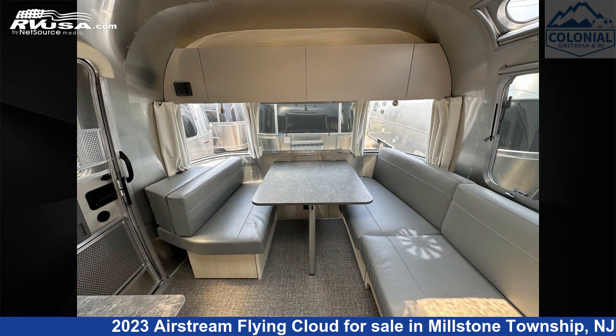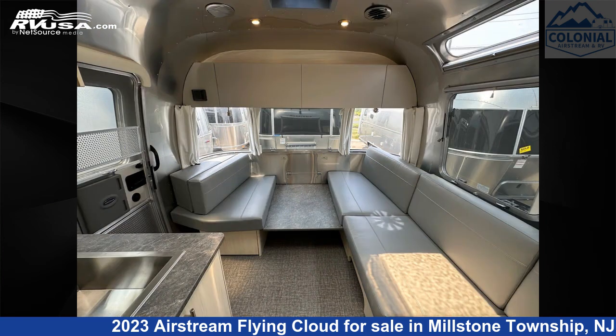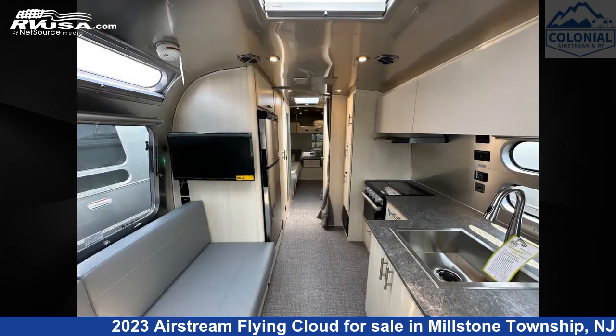This new Airstream is 28 feet 0 inches in length and features a Seattle Mist, Sunlit Maple interior. It sleeps 6 and includes a CO detector, LP detector, and air conditioning.